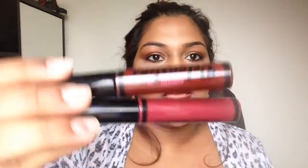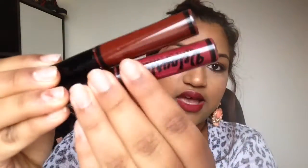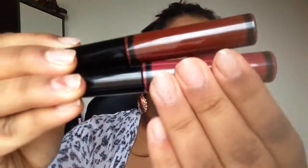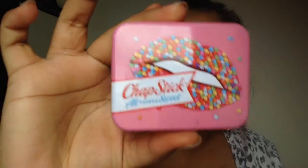I also got two of the Velour Lips from Australis. One is in the color Dubai and the other one is Budapest. So this is a deep red-brown and this is a nice moody deep rosy shade.